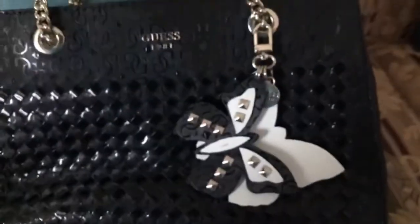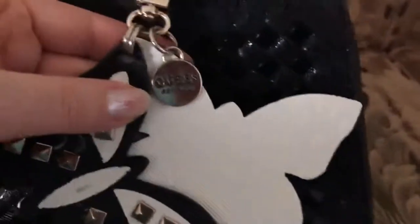And then this purse I am currently using — I love this Guess purse. It has a chain and a little butterfly on there. It says Guess. I love this purse. And the inside of it — it says Guess right there. Little pocket, another pocket, and another one.